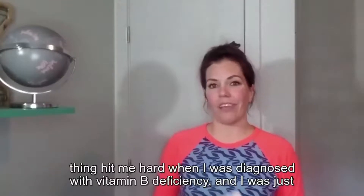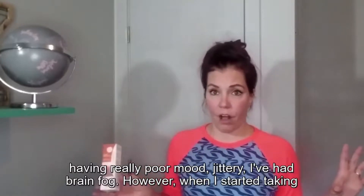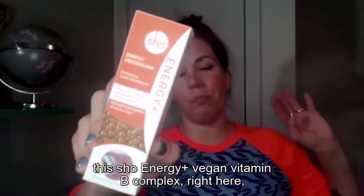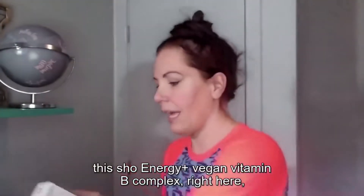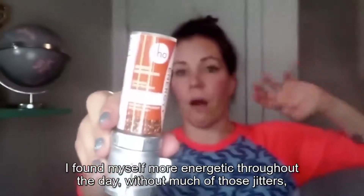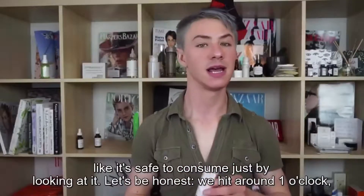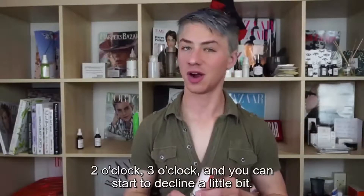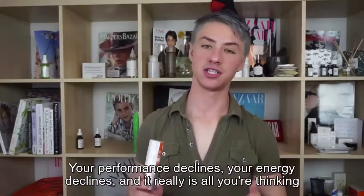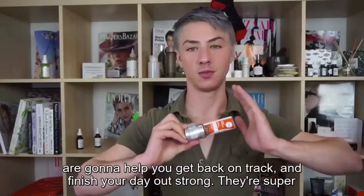I was just having really poor mood, feeling jittery, and just had brain fog. However, when I started taking this Show Energy Plus Vegan Vitamin B Complex, I found myself more energetic throughout the day without much of those jitters, and I didn't have foggy brain anymore. Honestly, we get around one o'clock to three o'clock and your performance declines, your energy declines.